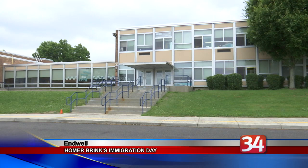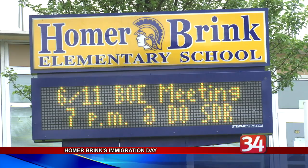Homer Brink fourth graders packed up their bags and sailed for America. The school held an immigration simulation day for its 125 fourth grade students. Each student was assigned a European country from which they were immigrating in the early 1900s and pretended to go through customs at Ellis Island.